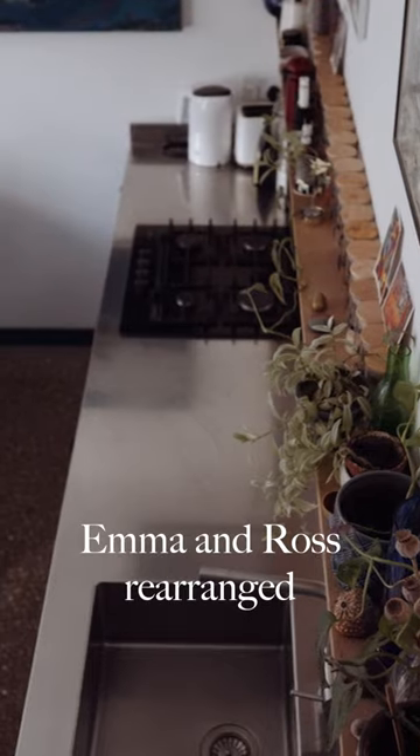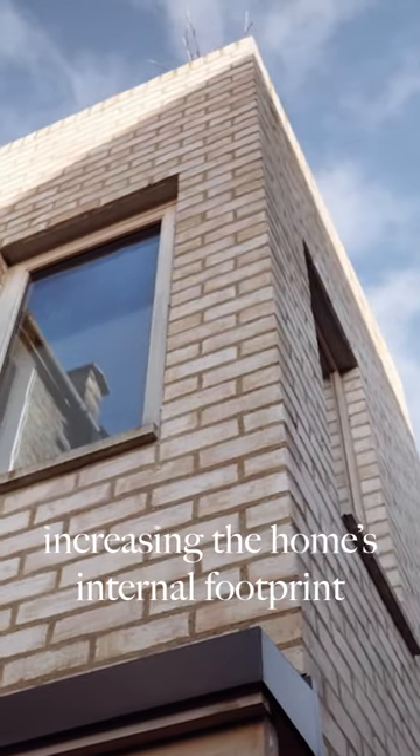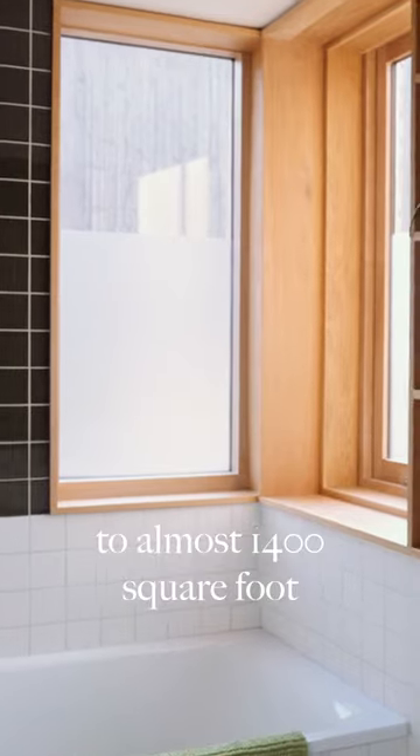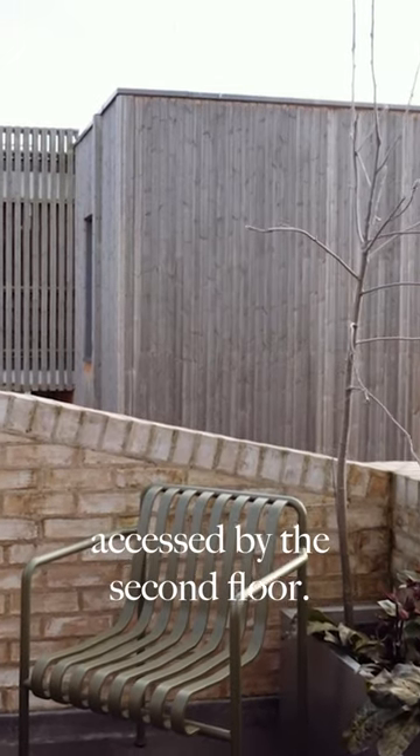Emma and Ross rearranged and extended, moving the kitchen to the ground floor and adding a two-storey extension, increasing the home's internal footprint to almost 1,400 square foot and gaining a roof terrace accessed via the second floor.